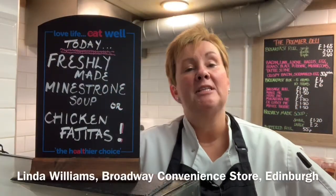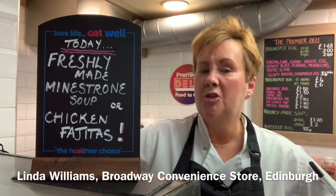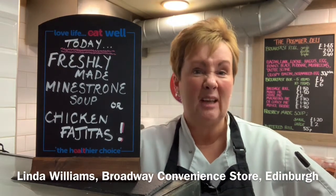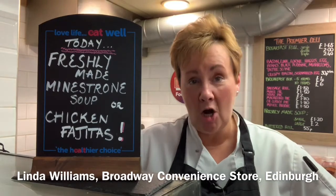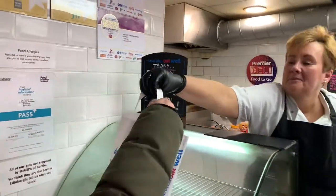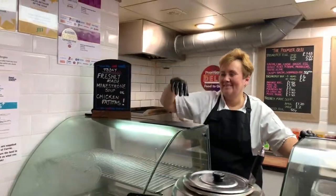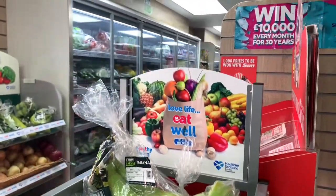Over the last few months I have noticed a lot of customers coming in looking for healthier options, even ones who traditionally have basically gone for a bacon roll. They want something a little bit lighter, a little bit fresher, a little bit salad in it, all these kind of things. So it's great to be able to highlight the things that I make fresh in store from the fresh produce that we sell in store and tell the customers about it.